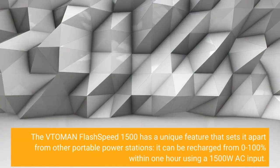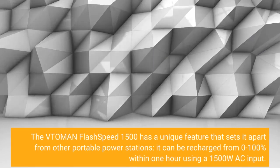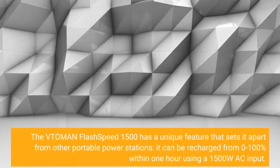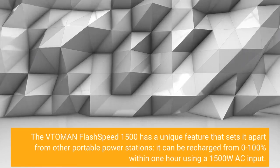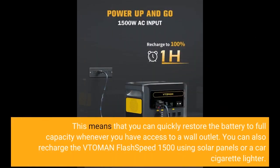The Vtoman Flash Speed 1500 has a unique feature that sets it apart from other portable power stations: it can be recharged from 0 to 100% within 1 hour using a 1500W AC input. This means you can quickly restore the battery to full capacity whenever you have access to a wall outlet. You can also recharge it using solar panels or a car cigarette lighter.